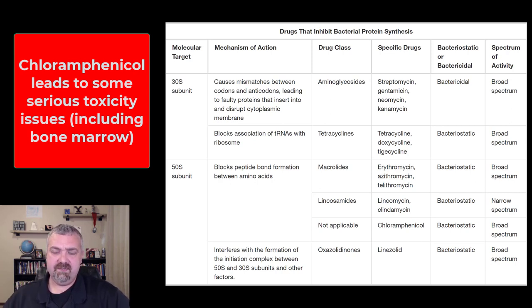It also has an impact on bone marrow — it can decrease blood cell production in several ways. Some patients develop aplastic anemia and never recover from it, while for others it's a temporary loss of blood cell production that does go away when they stop the drug.